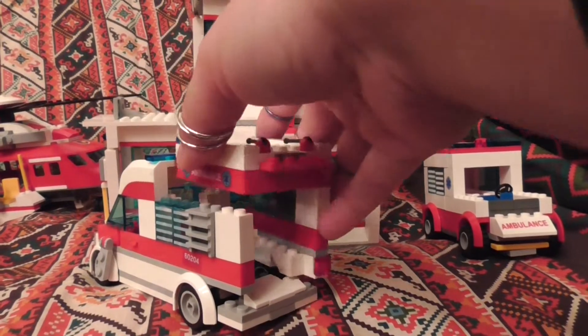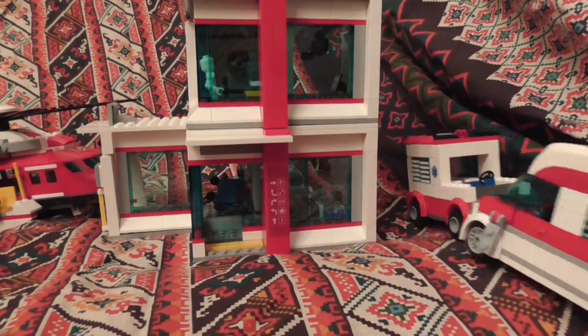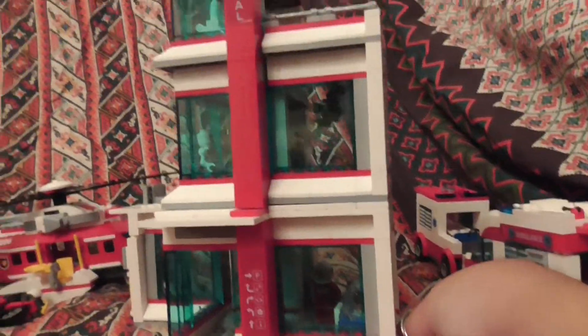It's all come apart now — no worries, it's fine, I think I can fix that later. Let's show you the hospital.